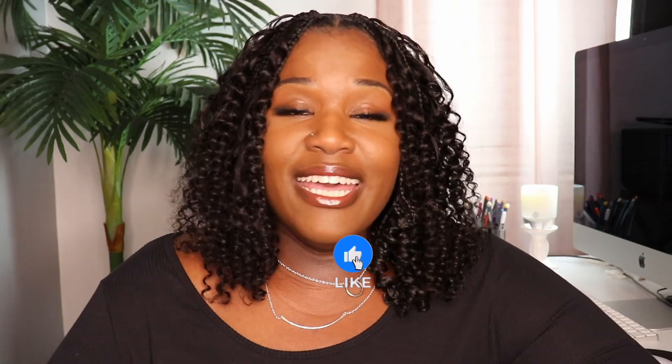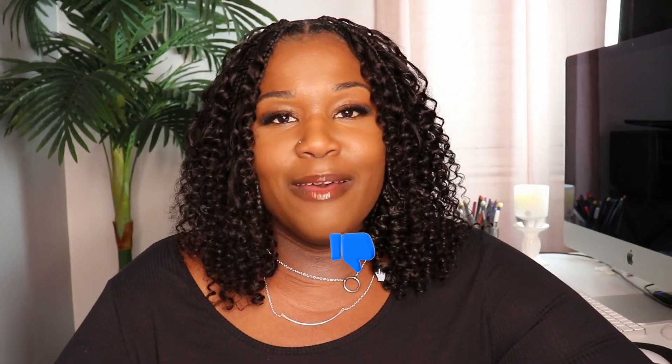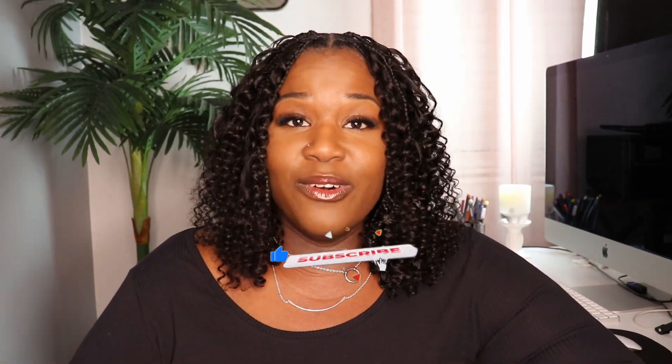I have been planning events since I was 14 years old — successful events at that. It is a passion of mine, and I'm so happy that I get to share it with you. Go ahead and hit that like button, subscribe, and turn on your notifications. Let's go ahead and get started.